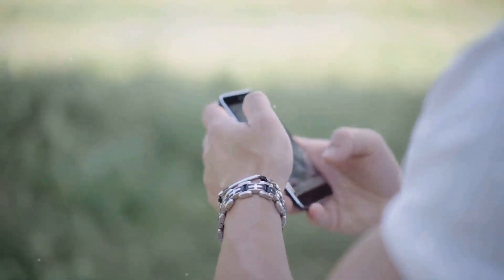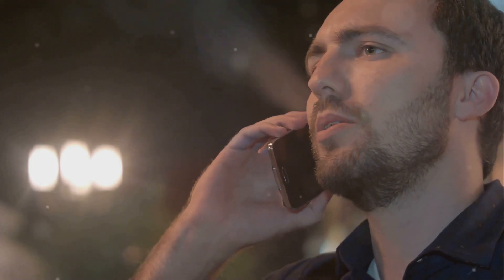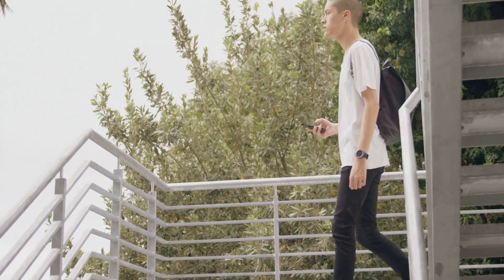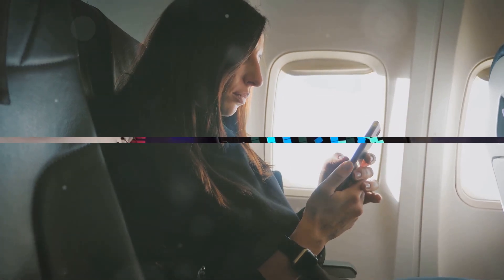Texting keeps radiation exposure minimal, as the phone is typically held away from the body. Shorter calls reduce the amount of time you're exposed to radiation. Avoid carrying your phone in your pocket or close to your body — use a bag or backpack instead. When you don't need to be connected, switch your phone to airplane mode to stop it from emitting radiation.